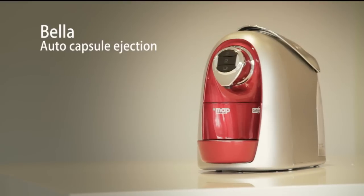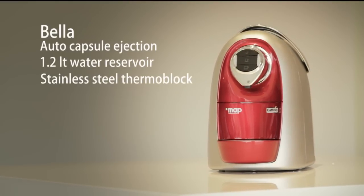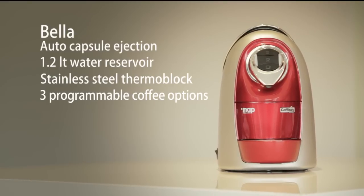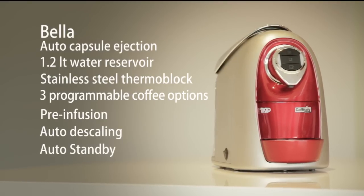Auto capsule ejection. 1.2 litre water reservoir. Stainless steel thermoblock. Three programmable coffee options. Pre-infusion. Auto descaling. Auto standby.